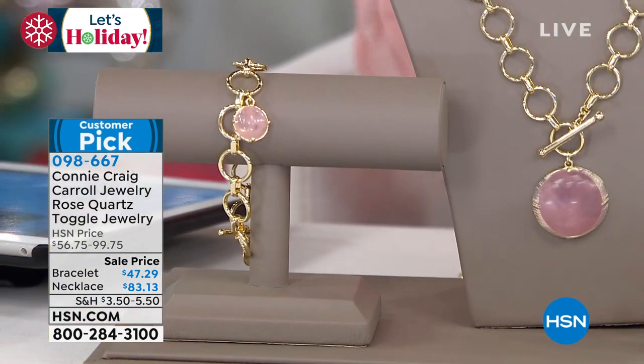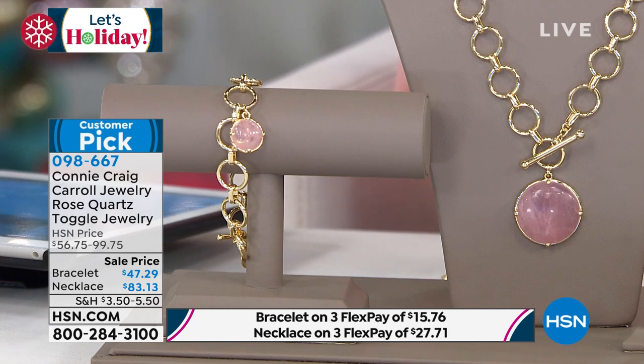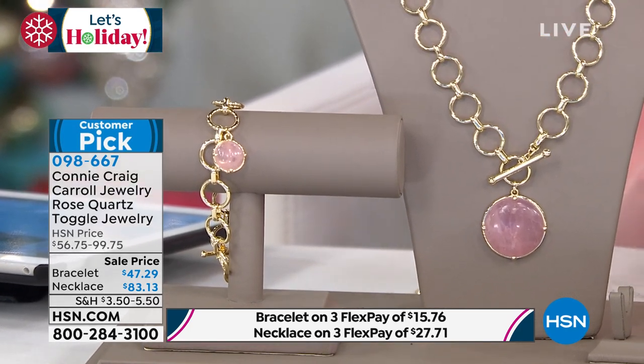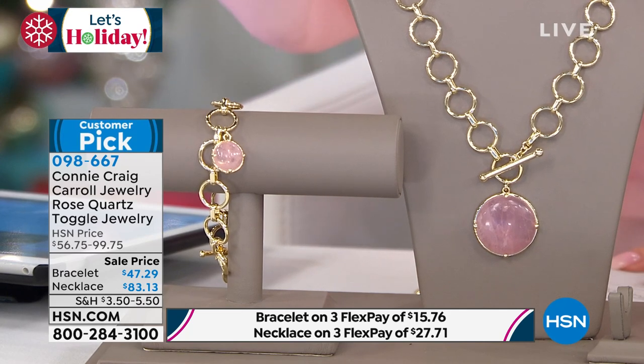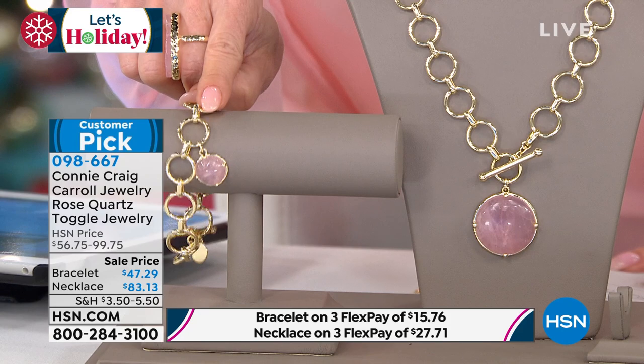You bring us some of the most fabulous, beautiful stones — the quality of these rose quartz stones is absolutely breathtaking. We have not had this collection back and brought it back in a very minimal capsule. We did not offer it at a sale price last time — certainly this is the lowest price we've ever offered. The necklace with toggle closure and round individual fancy links is available — 20.5 inches, first time at $83.13, three monthly flex payments. The bracelet in small or large is $47.27, also three monthly flex payments.